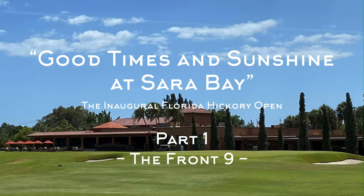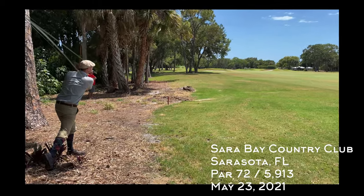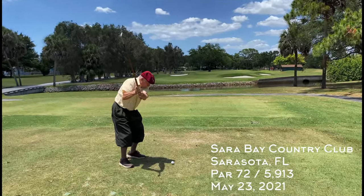Welcome to another Hickory Hacker course vlog. This week I'm in Sarasota, Florida at Sara Bay Country Club, playing in the inaugural Florida Hickory Open.